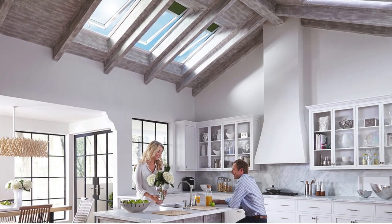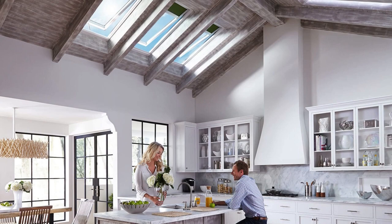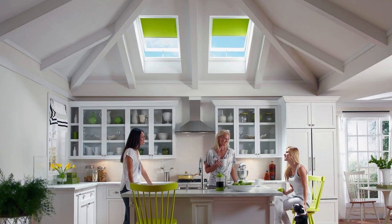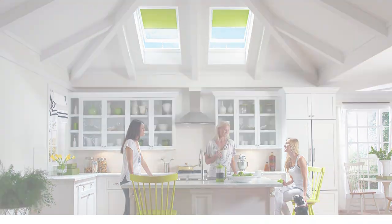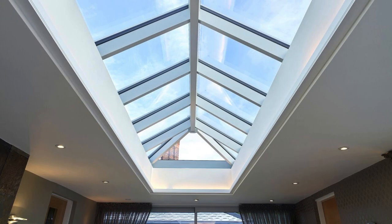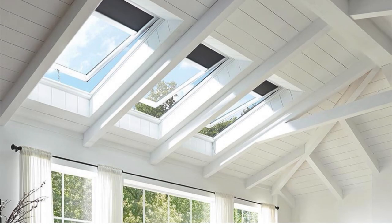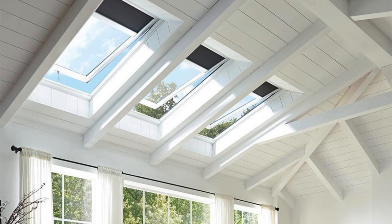Skylight shades are available in a range of styles, including honeycomb, roller, and pleated designs, allowing for a perfect match with different interior themes and preferences. Whether the goal is to create a cozy, dimmed atmosphere for relaxation or to flood a room with natural light, skylight shades offer a customizable solution to meet diverse lighting and design needs.